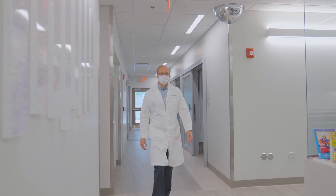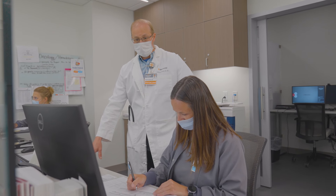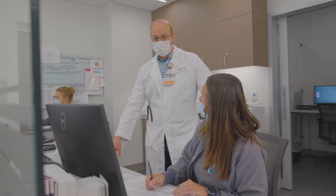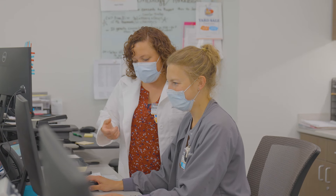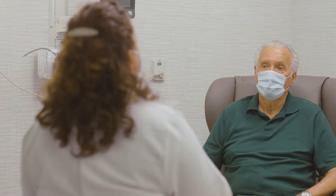Dr. Robert Rupert leads the Cancer Services at Memorial. His background includes over 27 years of experience in hematology and oncology, previously as Medical Director for Oncology at the OSU CCC James Care East Clinic in Columbus. Jenna Hoffman, Certified Nurse Practitioner, joins Dr. Rupert in working to provide a continuum of care for patients diagnosed with cancer or malignant, non-malignant blood disorders.